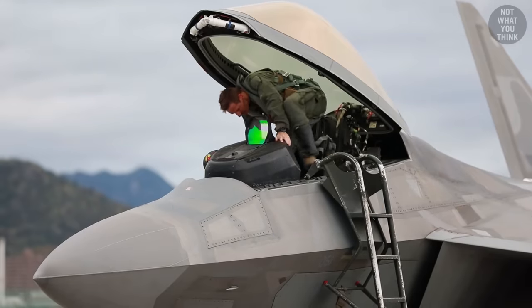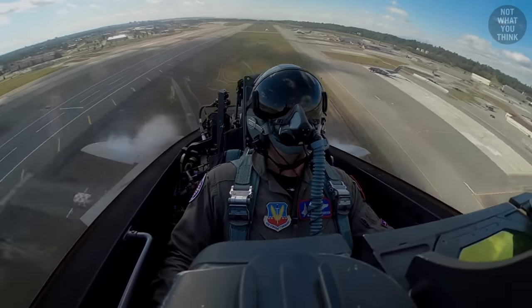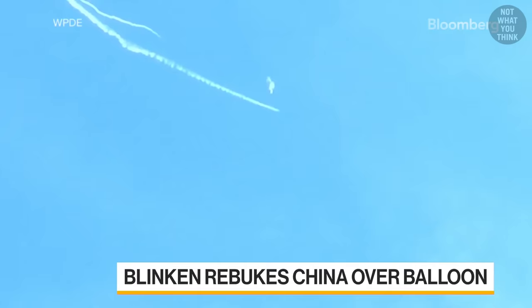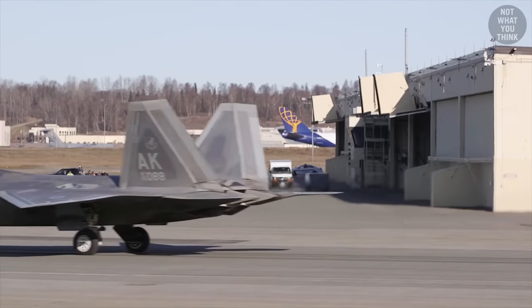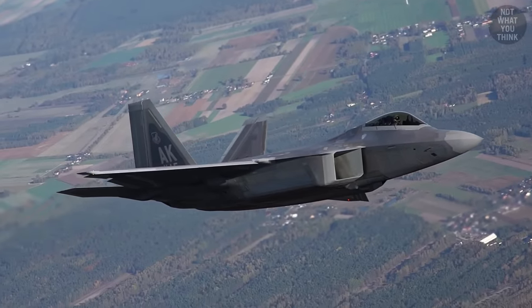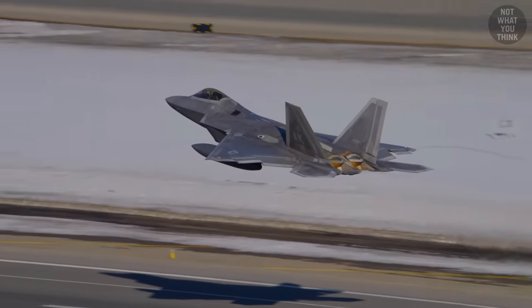This is the most advanced fighter jet ever built, without any competition ever showing up since it first took flight in 1997. It wasn't until 2023 that the F-22 Raptor had its first ever air-to-air combat, where she shot down a Chinese spy balloon off the coast of South Carolina, and she came out of that dogfight without a scratch. The fact that the US government never approved the sale of this aircraft to any other countries, even the United States' closest allies, speaks volumes as to how amazing of an aircraft it truly is.